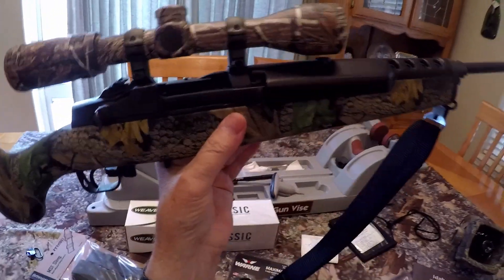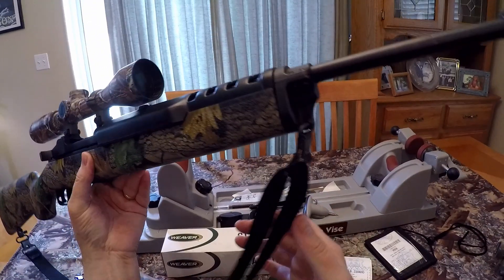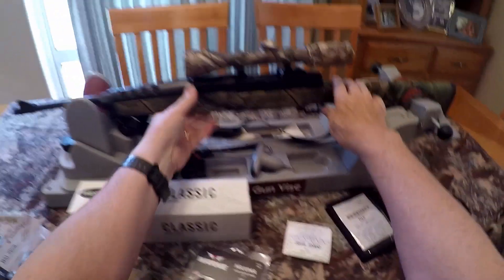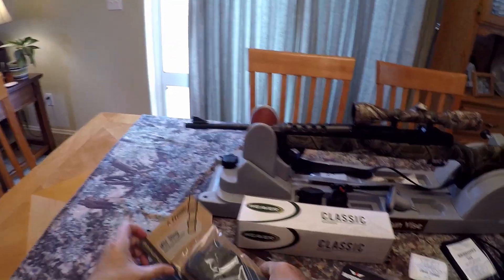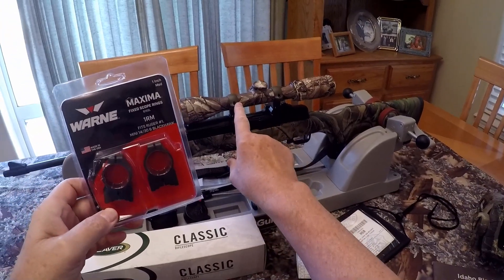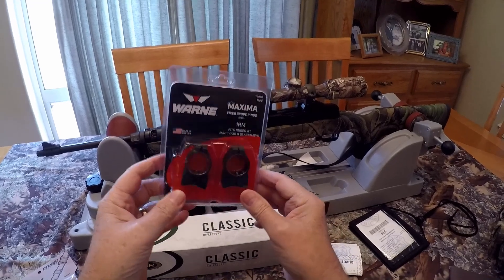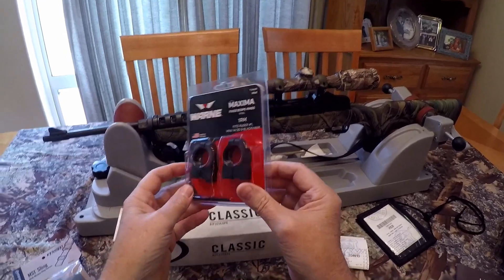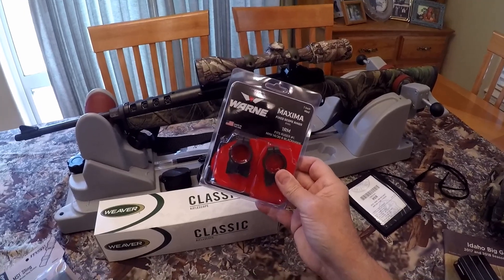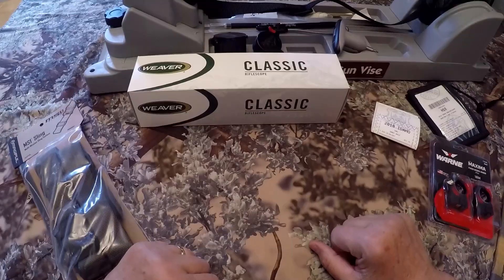Right now I just have the standard one-inch nylon sling with clip mounts front and rear, and it's very noisy. I'm going to be replacing it with a Magpul MS1. The Millet rings currently on the scope are going to be replaced with Warne Maxima 1RM Ruger rings. You cannot beat these rings — they are rugged as hell, precision made, and they hold like concrete.